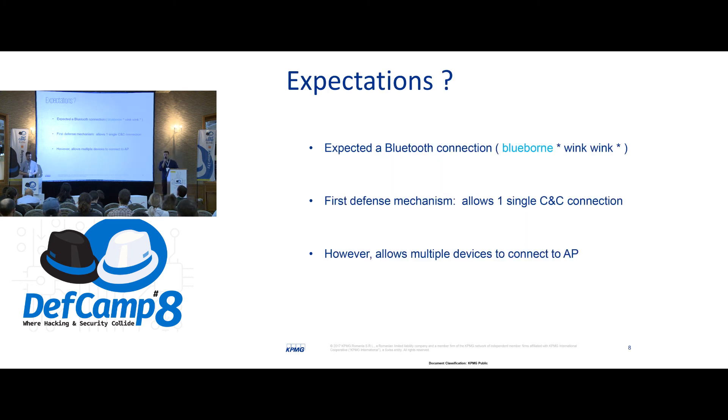What were the expectations when we came across this research project? Well, first of all, we expected some kind of Bluetooth connection, but we got a Wi-Fi one. We encountered a first defense mechanism which allows only a single command-and-control connection — so only one person could actually control the robot. However, it allows multiple devices to connect to its access point, which kind of went against our initial Bluetooth assumption.